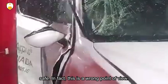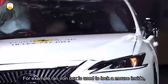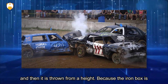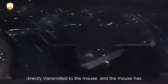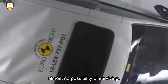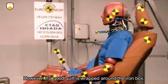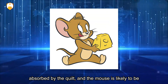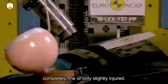In fact, this is a wrong point of view. For example, if an iron box is used to lock a mouse inside and then thrown from a height, because the iron box is very rigid, the collision energy generated by the landing is directly transmitted to the mouse, and the mouse has almost no possibility of surviving. However, if a good quilt is wrapped around the iron box, the strong impact energy is absorbed by the quilt, and the mouse is likely to be completely fine or only slightly injured.